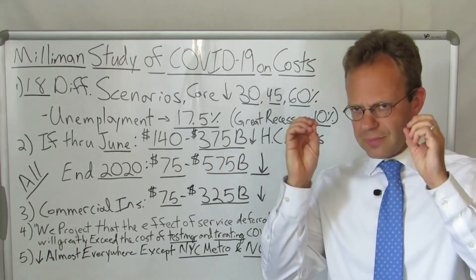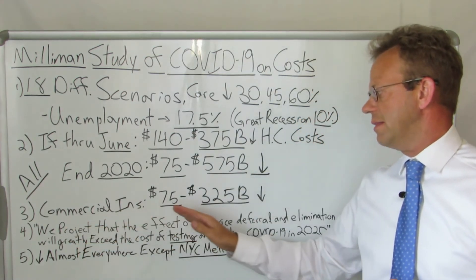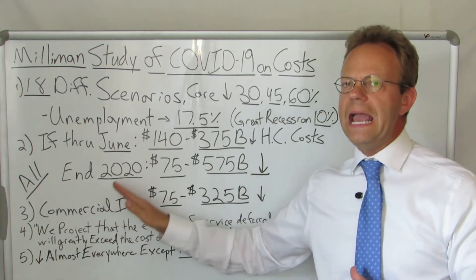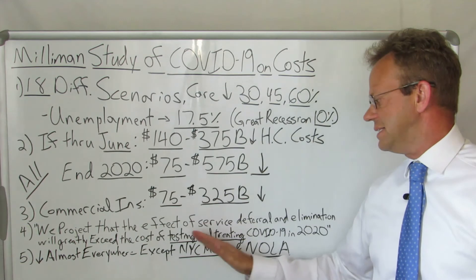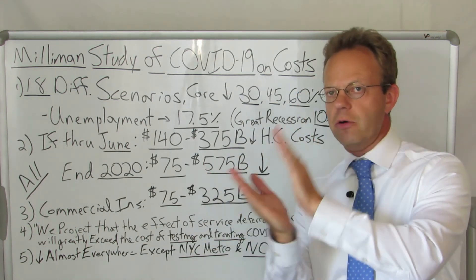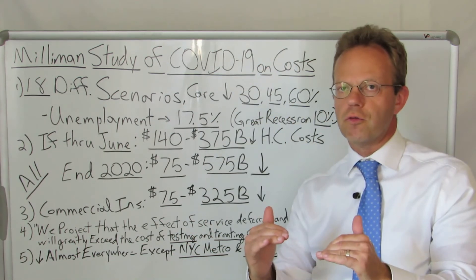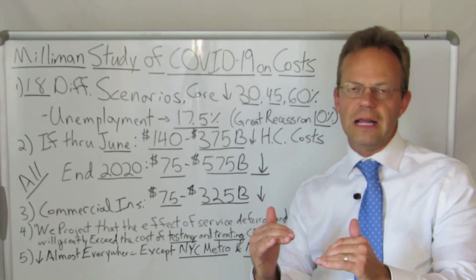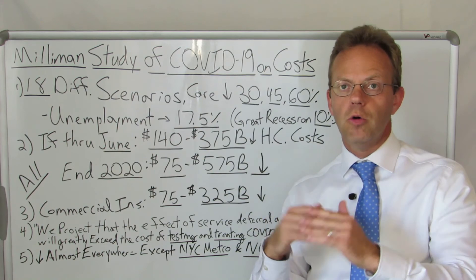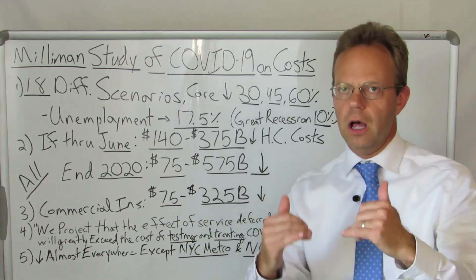The actual verbiage from the report is: "We project that the effect of service deferral and elimination will greatly exceed the testing and treatment of COVID-19 in 2020." In other words, yes, there will be costs associated with COVID-19, but the amount of decrease in overall care from elective procedures being delayed or not done at all will be dramatically more than any increase in testing or actual treatment of coronavirus.